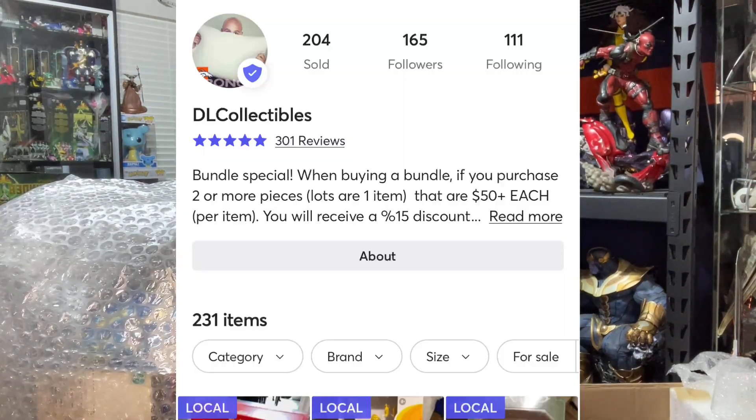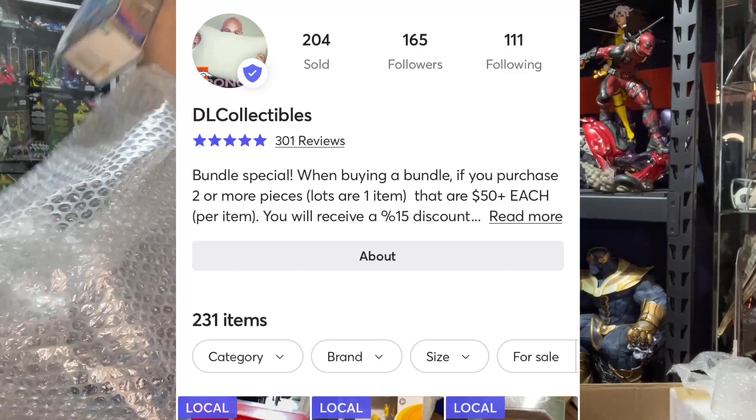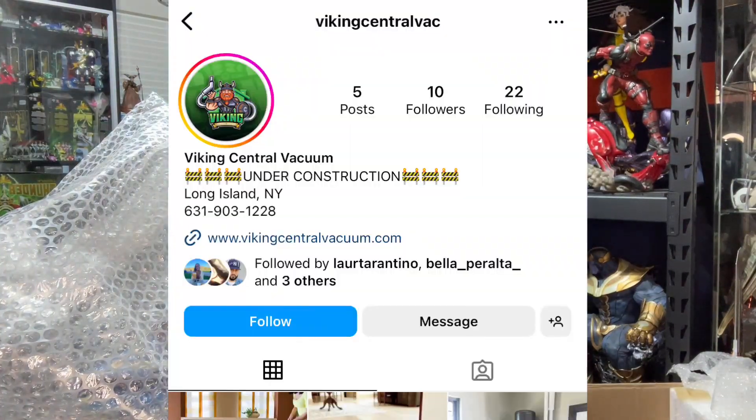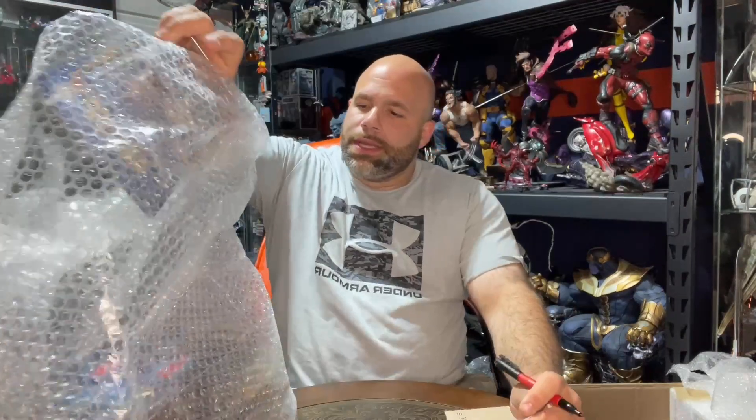We're back. Attack of the Clones Tusken Raider again, but this one comes with a baby Raider — kind of creepy looking actually. Walmart has it at $10.99 so we'll go $10 on that. A little bit of wear on the back but overall a very cool piece.